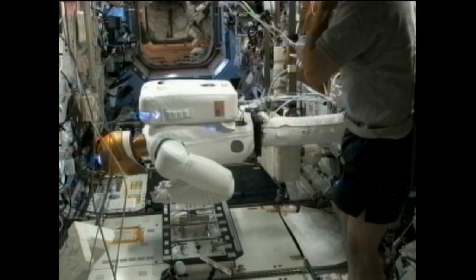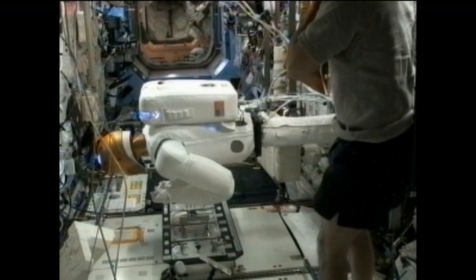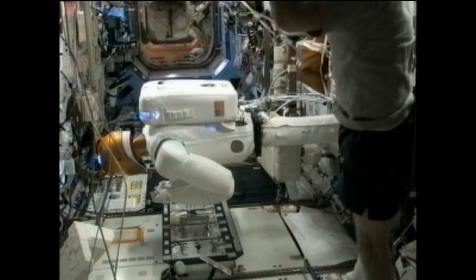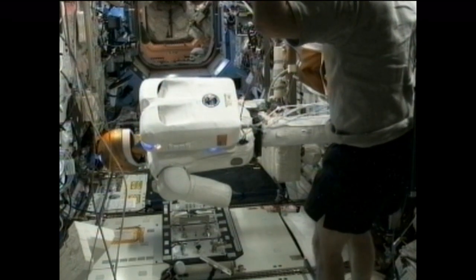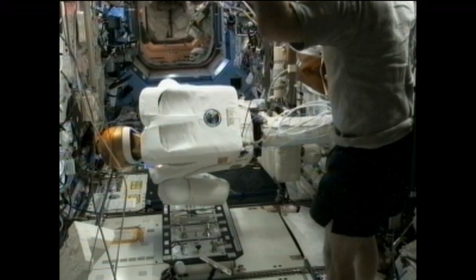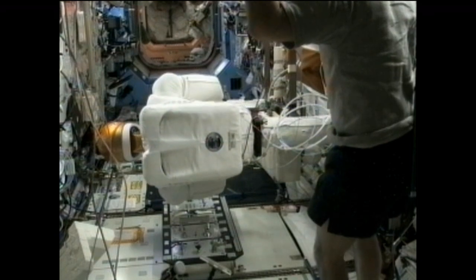When we first started our work with General Motors, our focus was on manipulation — the ability to perform tasks that currently only humans can perform. So we started working with the part of the body involved in those types of tasks: the upper body, arms, hands, and a head with sensor systems so you can see what you're doing. Now we're looking towards the future where we'll need to go mobile, working on a pair of climbing legs to add to the upper body, allowing it to move throughout the inside of the station initially and then eventually outside.